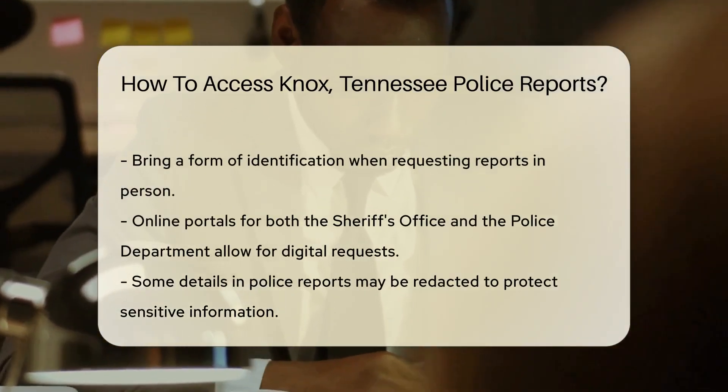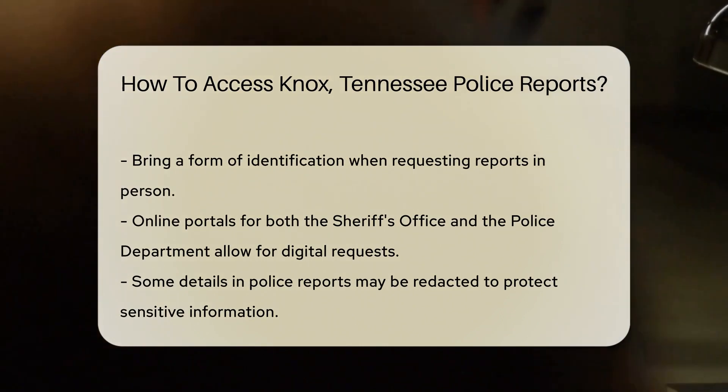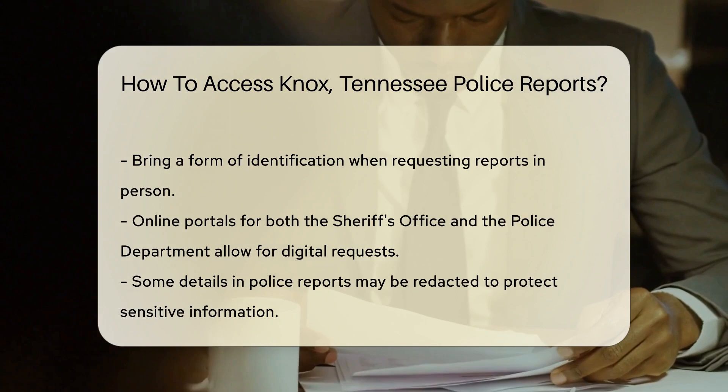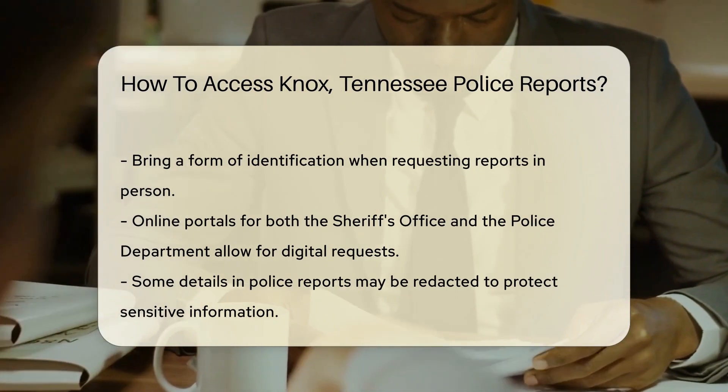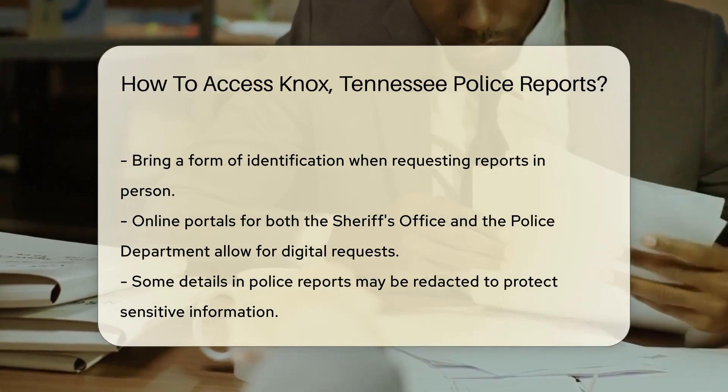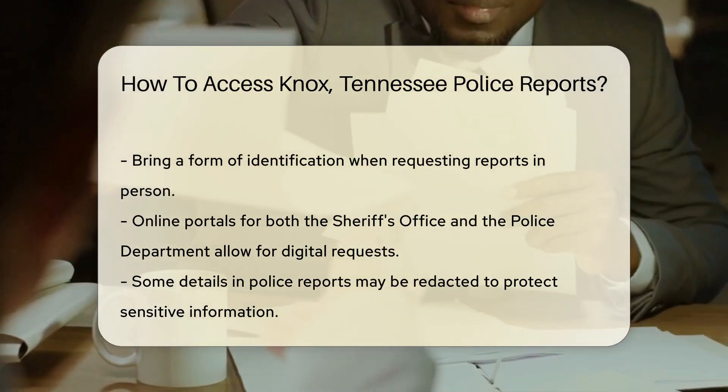These reports are generally considered public records. That means, with a few exceptions, they're available to you. Start your quest by visiting the Knox County Sheriff's Office or the Knoxville Police Department in person. A friendly face at the records division can guide you through the process. Don't forget to bring a form of identification — it's part of the drill.